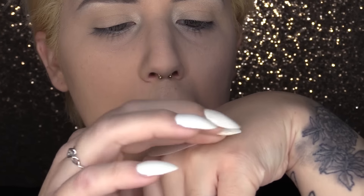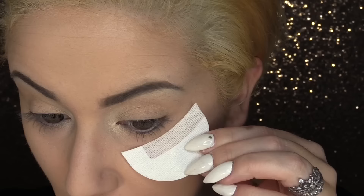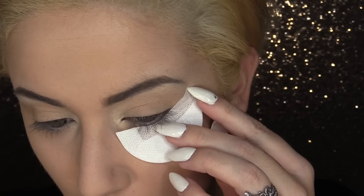For this next part I would usually use tape, but I don't have any, so a shadow shield will do. Take off the extra stick by first applying it to the back of your hand before the face — you don't want to rip off that pretty makeup. Then place it along your lower lash line, giving yourself a nice guide for our eyeliner.